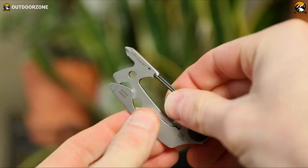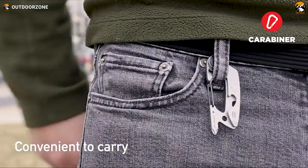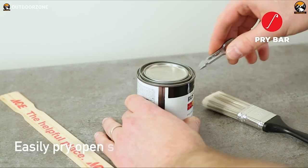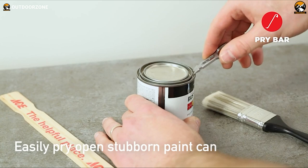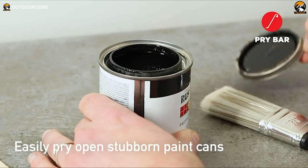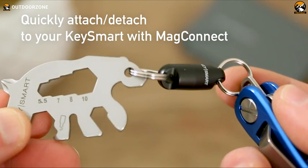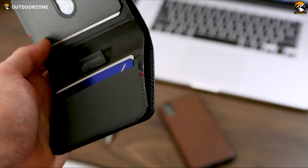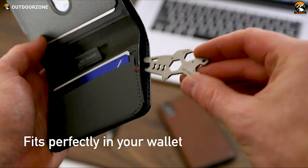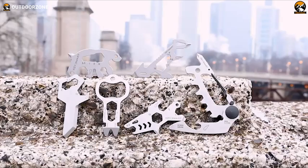Portability is maximized by the included carabiner clip for attaching securely to key rings, backpacks, and belt loops. The stainless steel composition ensures lasting durability with minimal wear from frequent use. In today's minimalist EDC landscape, the All Tool ensures that light packing doesn't mean traveling without backup — placing five practical problem-solving tools into an ultra-portable, go-anywhere form for ounce-wise outdoor lovers.